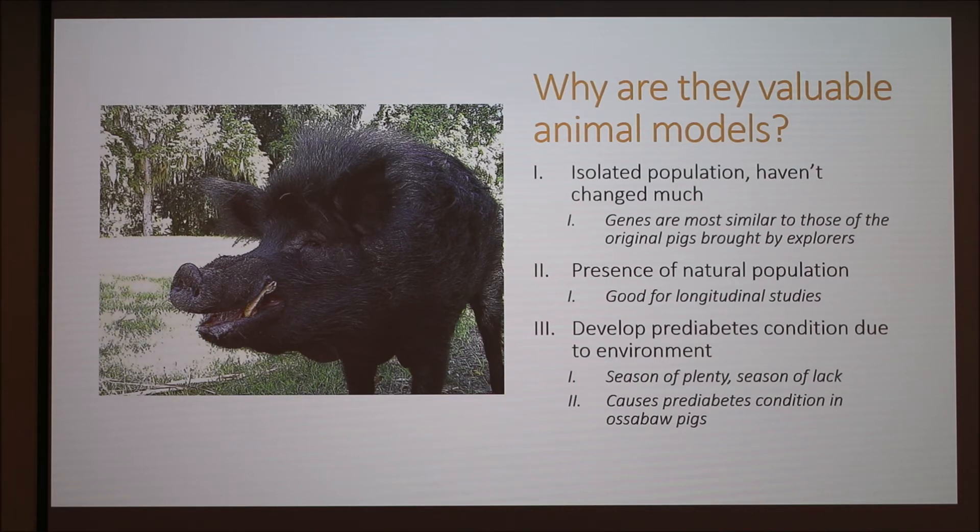Why are they valuable animal models for research? They're an isolated population and they haven't changed a lot — they haven't been introduced to any other breeds of pigs, which means their genetic line is really pure. They're still very similar to the stock brought over by the explorers. And since it's a natural population, it's good for longitudinal studies where you can study them for a long period of time.